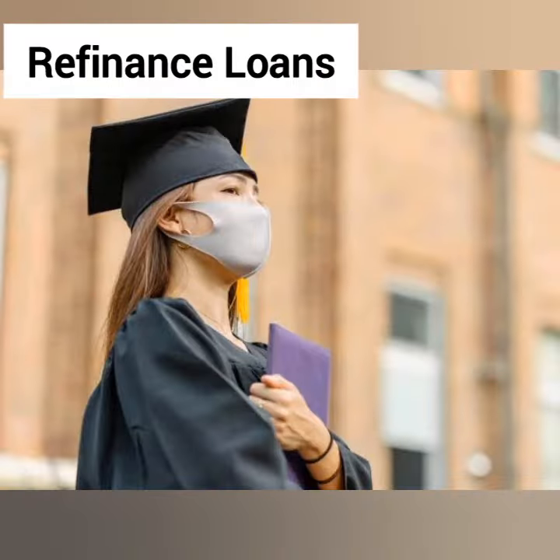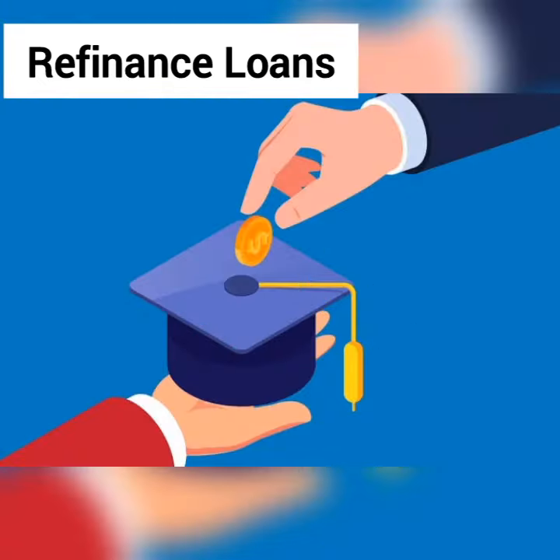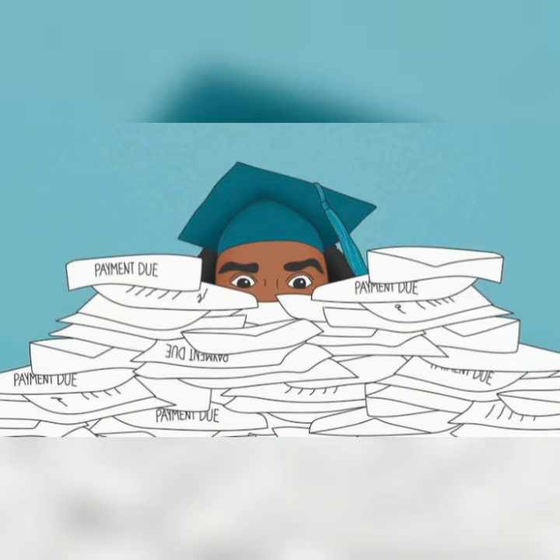Types of student loan refinancing: After you graduate and have shown responsible payment history, you may be able to refinance student loans. That's when a private lender pays off your loans and gives you a new repayment schedule and lower interest rate. Generally, you need a credit score of 690 or higher to refinance. You'll lose federal loan protections if you include federal loans in the package.